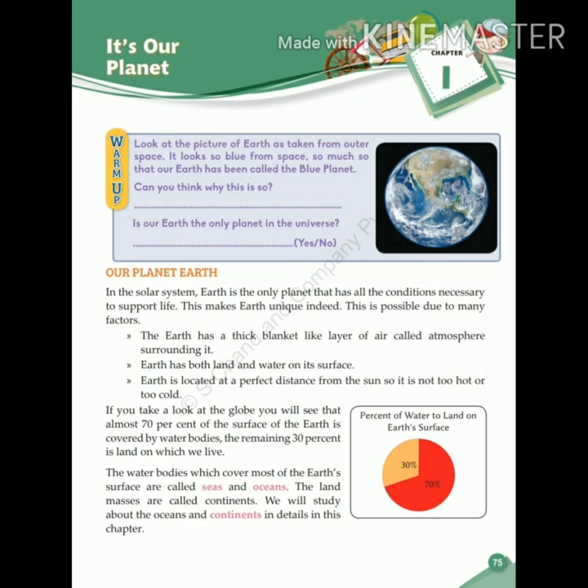Namaste students, today we will study our first chapter — it's our planet. Look at the picture of Earth as taken from outer space. It looks so blue from space, so much so that Earth has been called the blue planet. Can you think why? Because 70% of Earth's surface is covered by water.